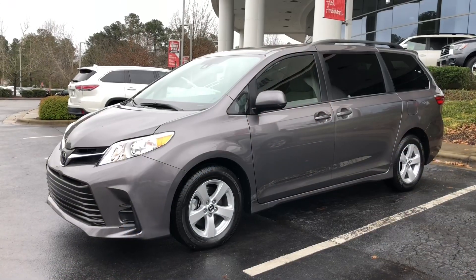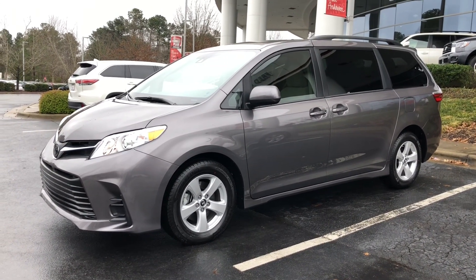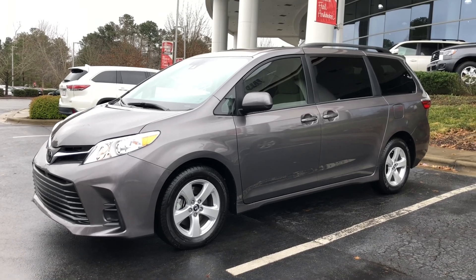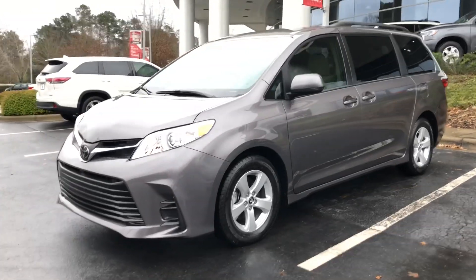It's time to congratulate people, time to celebrate new Toyota purchases. Let's see what we bought. Big shout out, huge props to my repeat customers Amanda and Roger. Just picked up this 2019 Toyota Sienna LE in pre-dawn gray mica. Check it out.